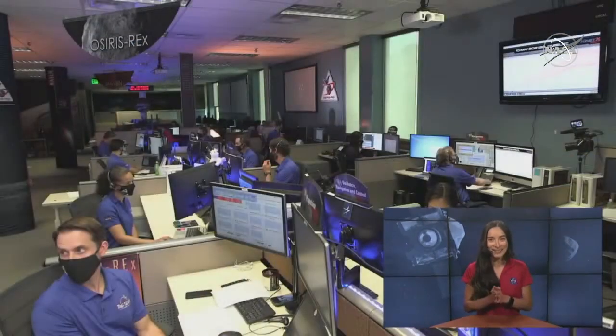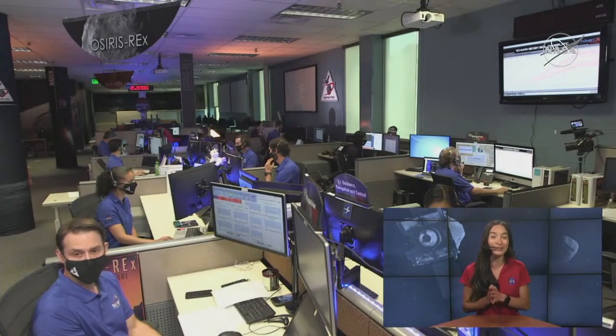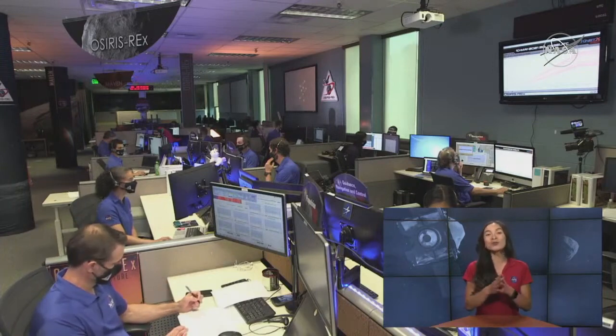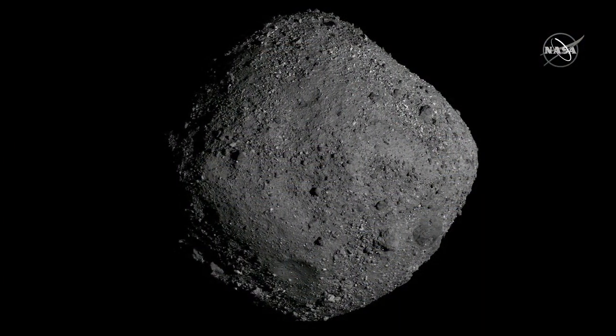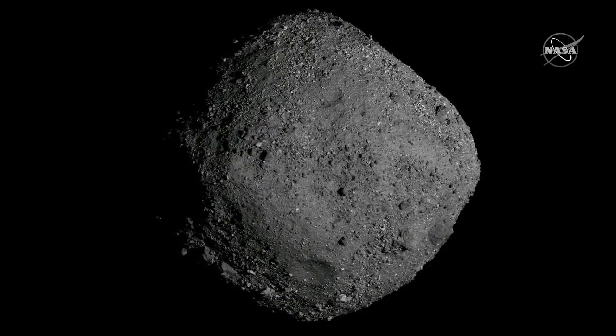So this is really exciting. In today's show, we're going to take you inside Lockheed Martin's mission support area in Littleton, Colorado, as we depart Asteroid Bennu. We'll show you the last images of Bennu taken by OSIRIS-REx and explain why the mission chose to make one final encounter with the asteroid. If you have questions, head to NASA's Solar System Instagram, or follow NASA Solar System on Twitter, Facebook, and Instagram using the hashtag To Bennu and Back.